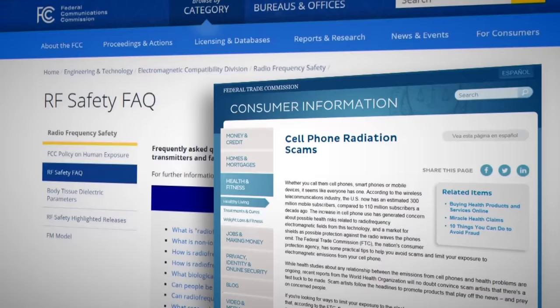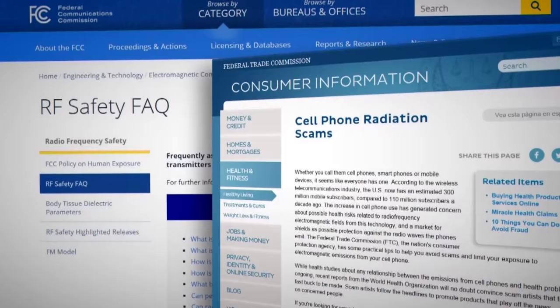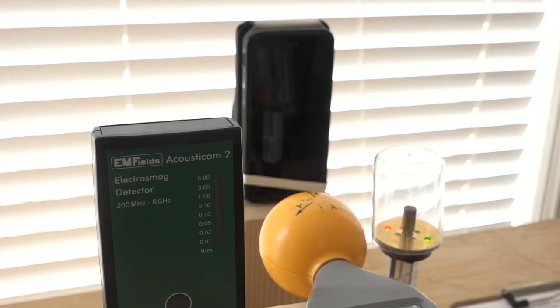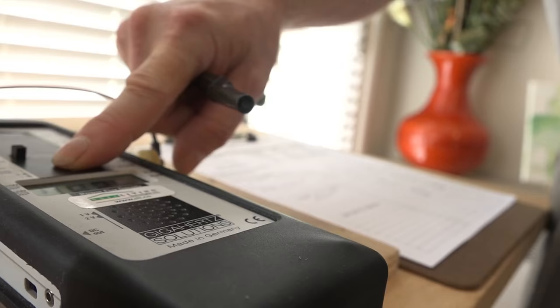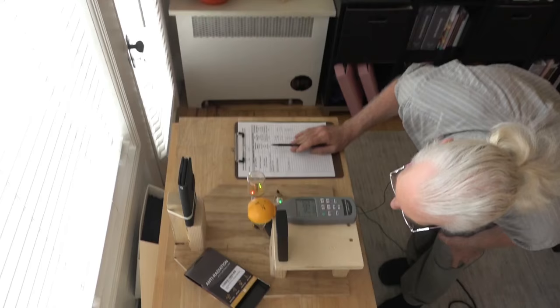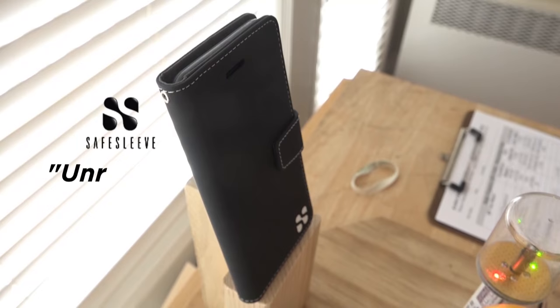These frequencies usually get reflected like a mirror, so you're seeing what used to go out the back of it getting reflected to you. Both the FCC and FTC warn shielding products may actually increase your exposure to RF by interfering with the signal. However, the manufacturers tell us they generally don't test the cases in different positions. Pong tells us handheld RF meters like these are not suitable for quantifying the effect of its case, while SafeSleep says testing outside of a lab with ambient and uncontrolled RF may result in unreliable readings.